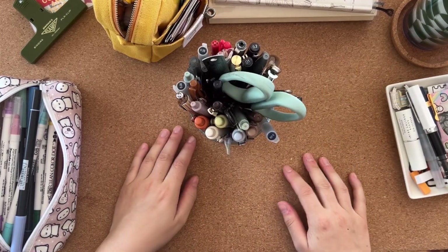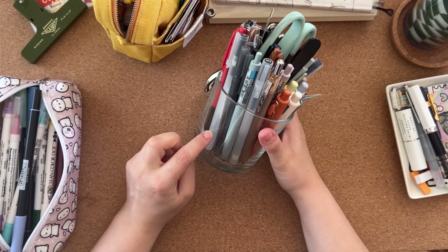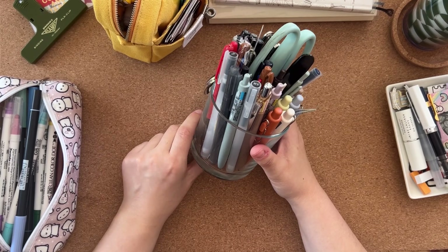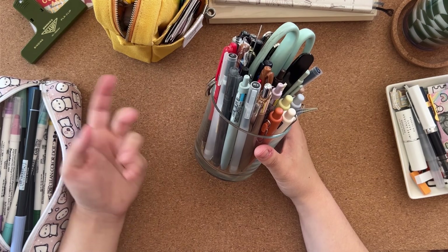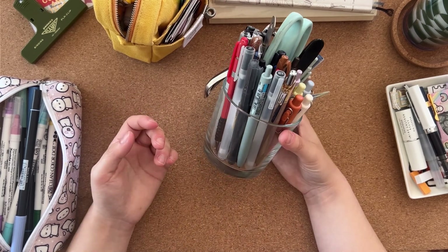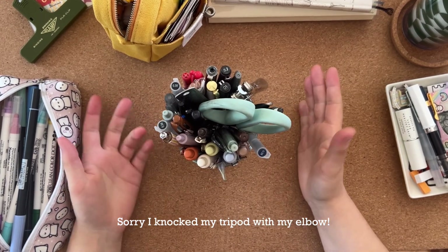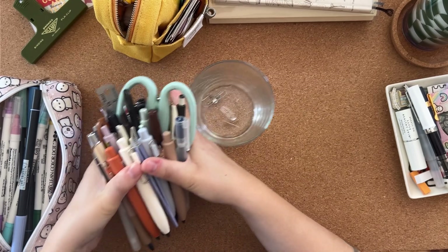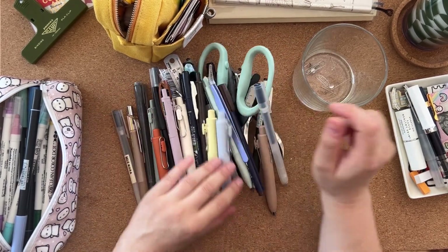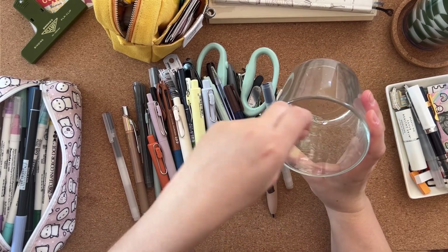Let's do the pen pot next. This was a candle jar from IKEA — I washed it out when the candle was finished and now it's my pen pot. It's a really good size. I'm going to tip everything out so you can see it better. There are some pins, a paper clip, and lots of fluff at the bottom.